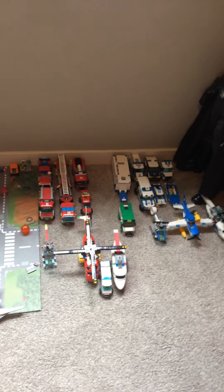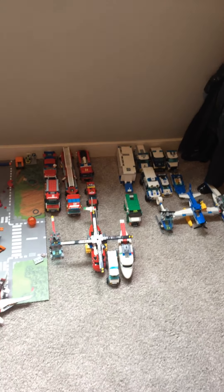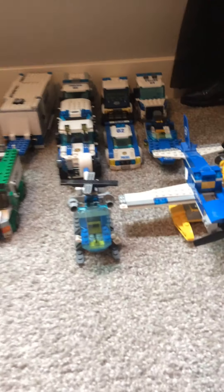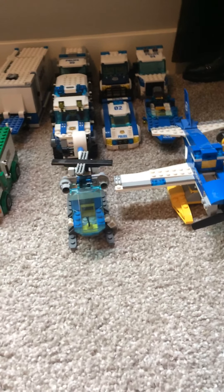Hey guys, welcome back to another video where today I'm going to show you guys all of my 911 slash other stuff that I have. Here it is from the upper view and I'm going to showcase all of them and start with the police stuff. Some of these are broken because they're very old and I'm not sure if they're going to last any longer. Sadness, but yeah, here we go.